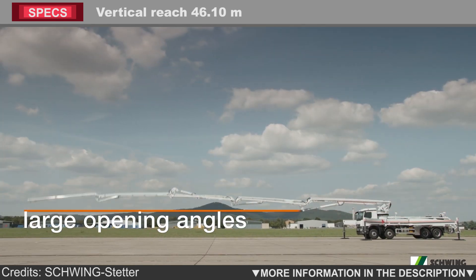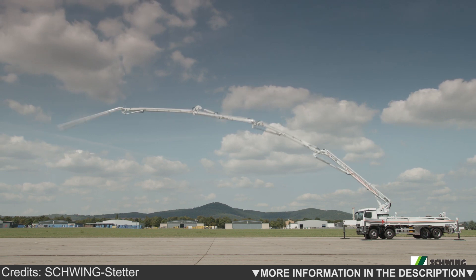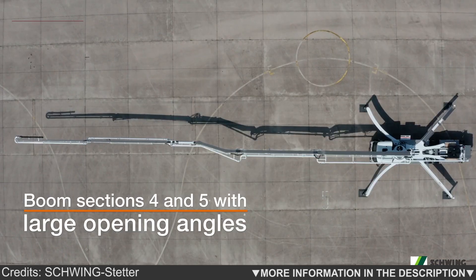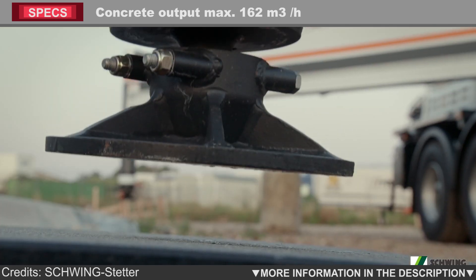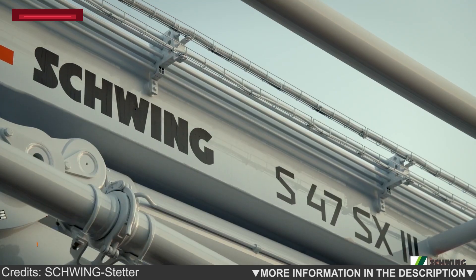The intuitive operation of the five-section roll folding boom system and the exceptionally large opening angles at stages 4 and 5 optimize the practical applications and therefore utilization. Owing to the various easy-flex support possibilities, the S47SX requires far less space than before.